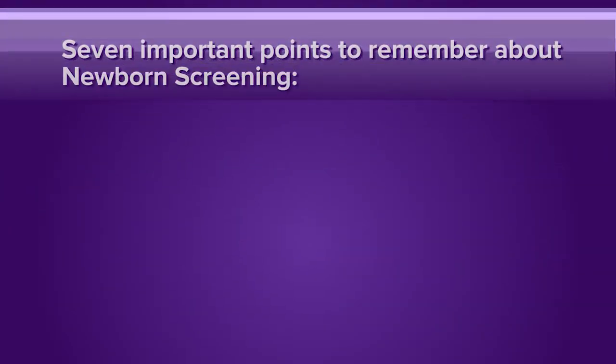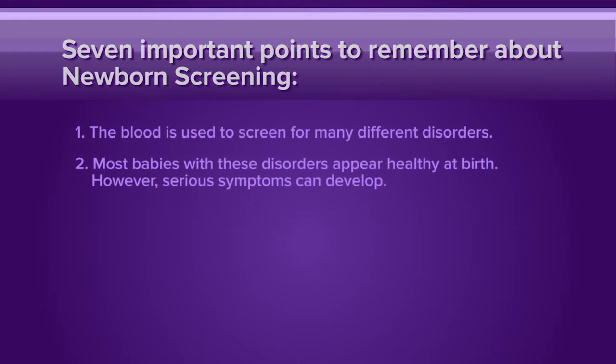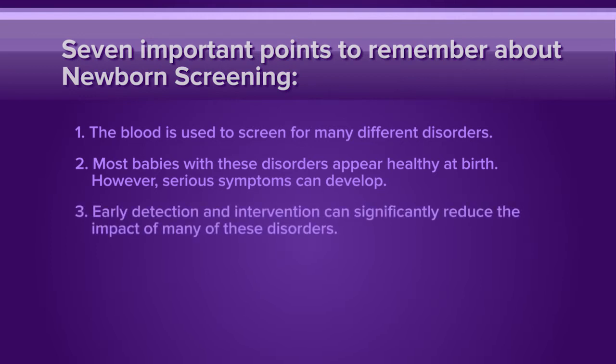Before we get started, here are seven important points to remember about newborn screening. The blood is used to screen for many disorders. Most babies with these disorders appear healthy at birth. However, serious symptoms can develop. This is why these blood tests are so important. Early detection and intervention can significantly reduce the impact of these disorders.